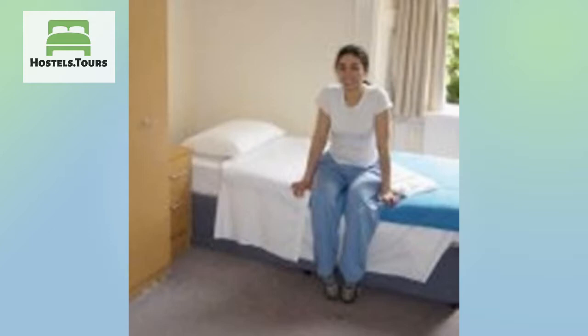There is easy and direct access from Heathrow Airport by Tube, straight to Holborn Station on the Piccadilly Line, or by Airbus to Russell Square.